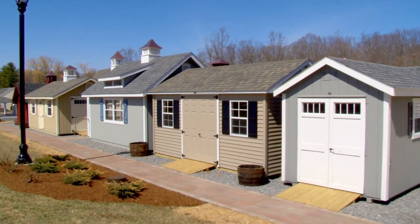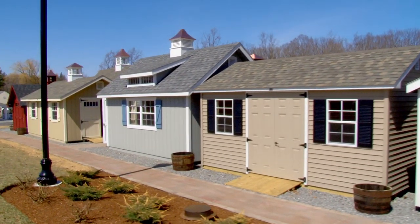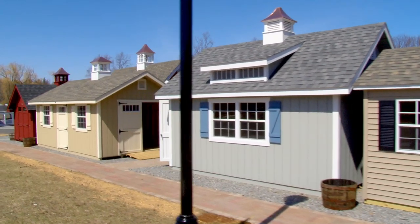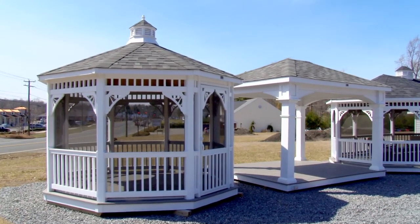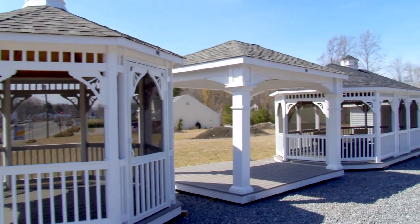We have many styles on display in our Ellington, Windsor Locks, and Bethel locations. We're open seven days a week. Come down and feel free to browse around in a no-pressure environment. There's something for everybody, for everyone's budget at the barnyard.